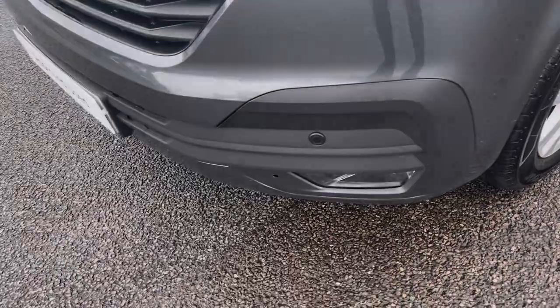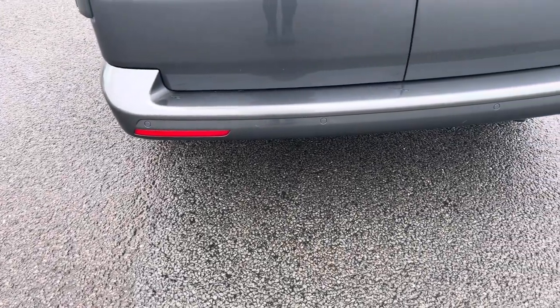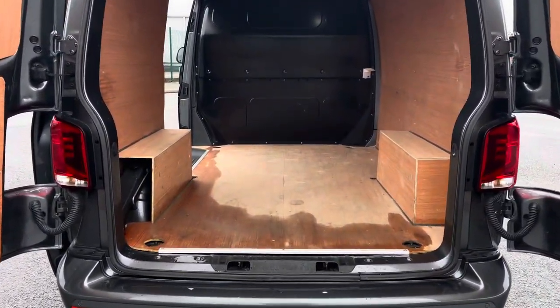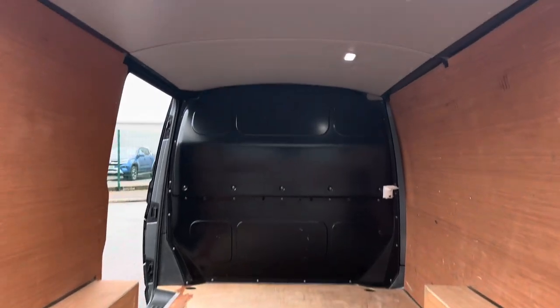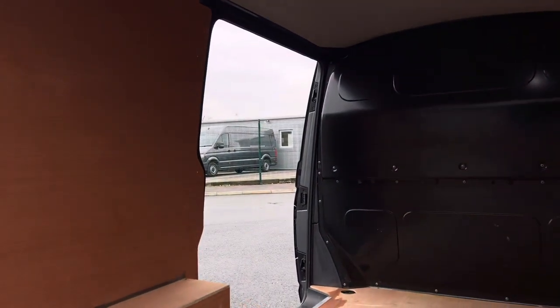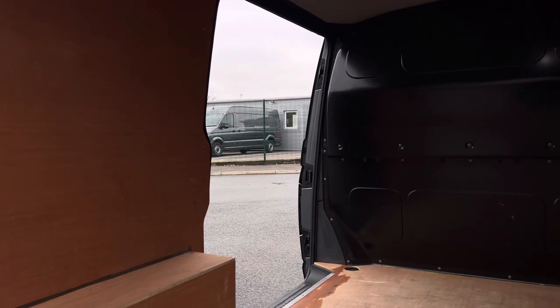You'll benefit from parking sensors dotted along the front and rear bumper for easy manoeuvring. Opening up the barn doors reveals a very spacious ply-lined interior, which comes complete with lashing rings around the edges for load restraints and lighting for added visibility. You'll also benefit from a sliding panel door providing easy access in and out of the load area.